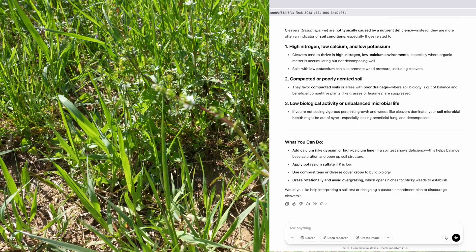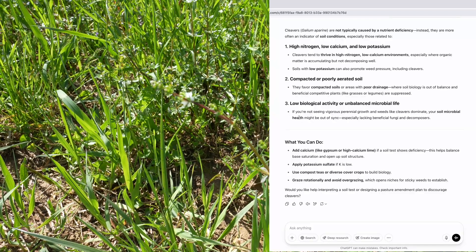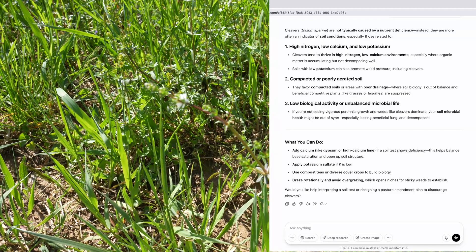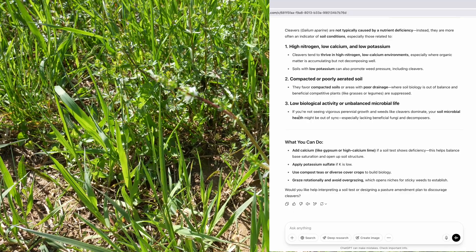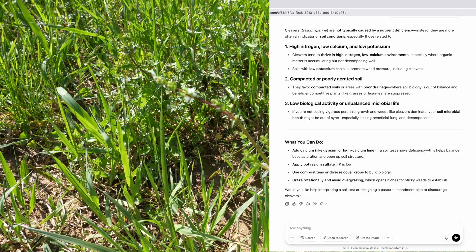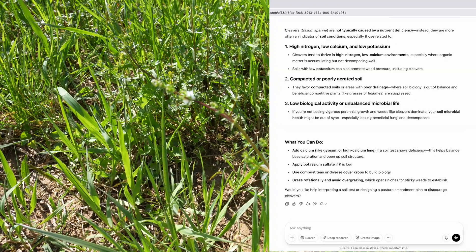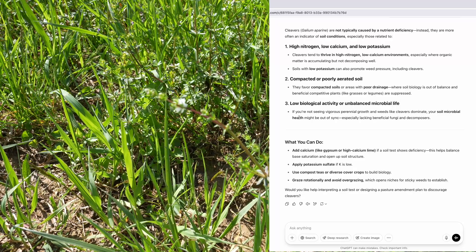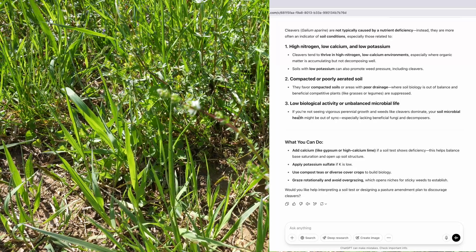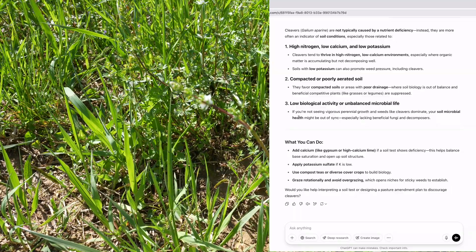And low biological activity or unbalanced microbial life. Now this is interesting. It says: what can you do? You can add calcium, like lime essentially. Add potassium sulfate if K is low. Use compost teas or diverse cover crops to build biology — that is true. And graze rotationally and avoid overgrazing. Aha! And that right there, that is the big ticket idea. Let me explain.